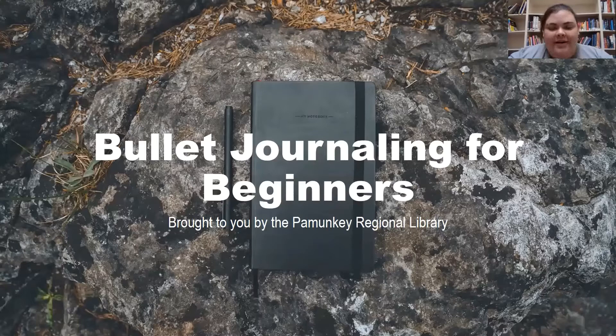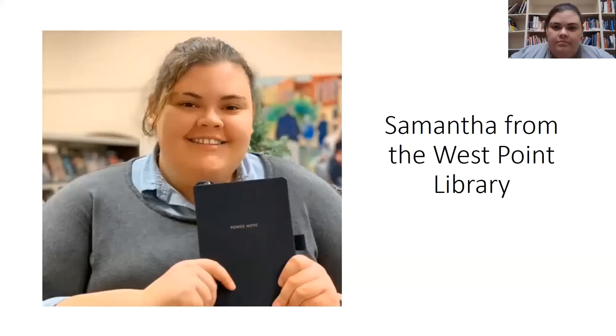Hi. Welcome to Bullet Journaling for Beginners, brought to you by the Pamunkey Regional Library. My name is Samantha and I'll be leading our program today. I'm a library associate at our West Point branch.